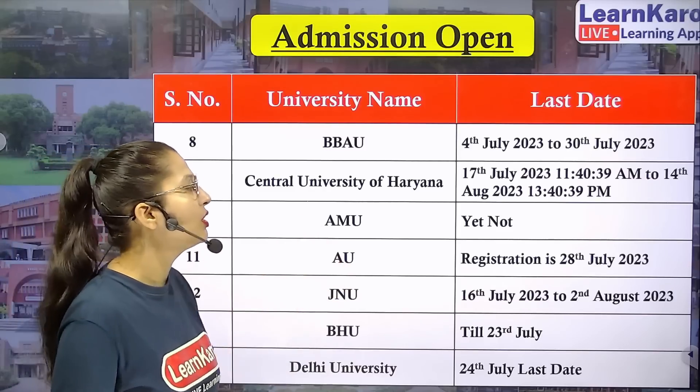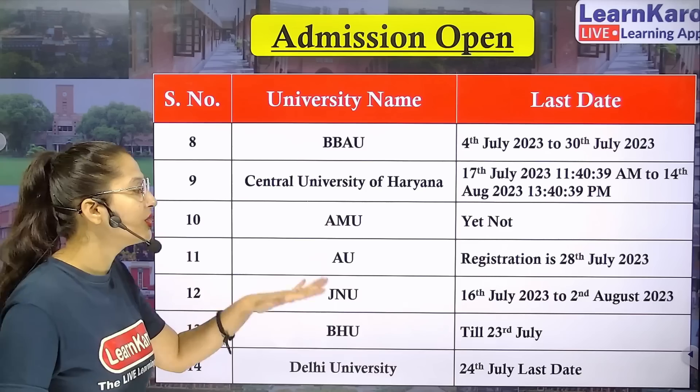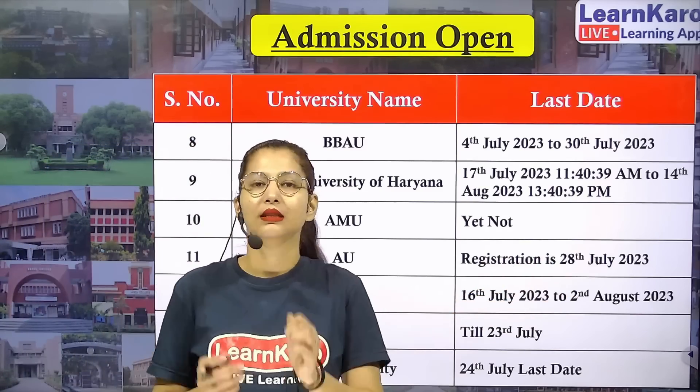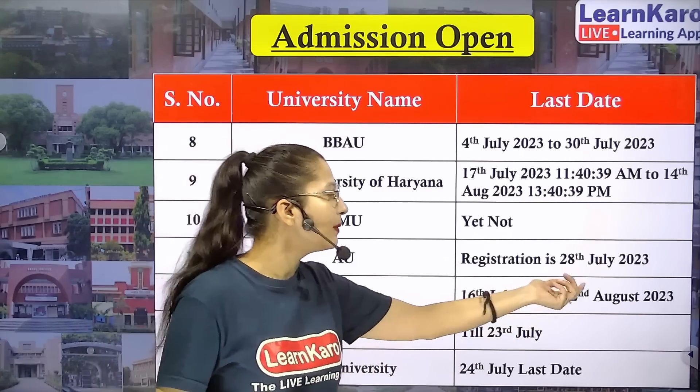JNU is a very good option. The registration window for JNU is from 16th July to 2nd August, so if you want to take admission, fill your form quickly within this time period.